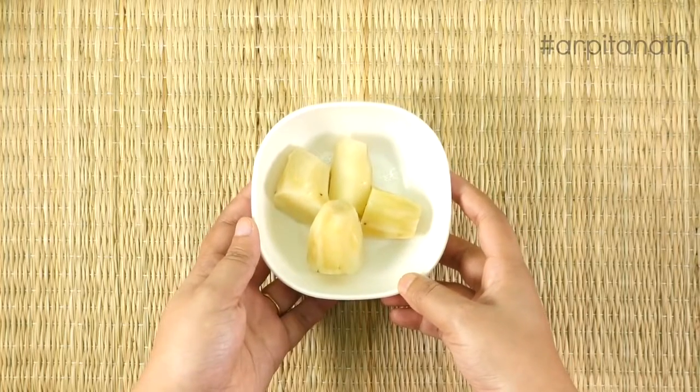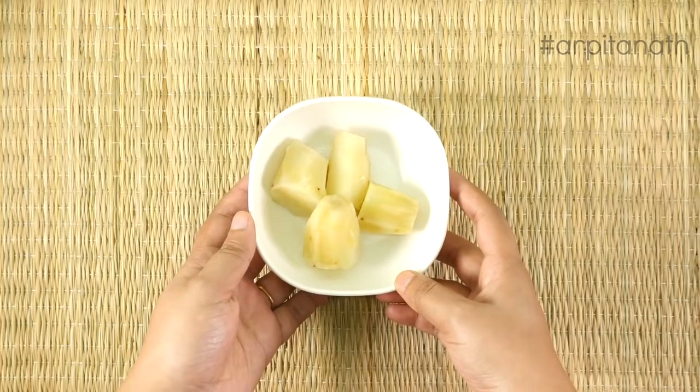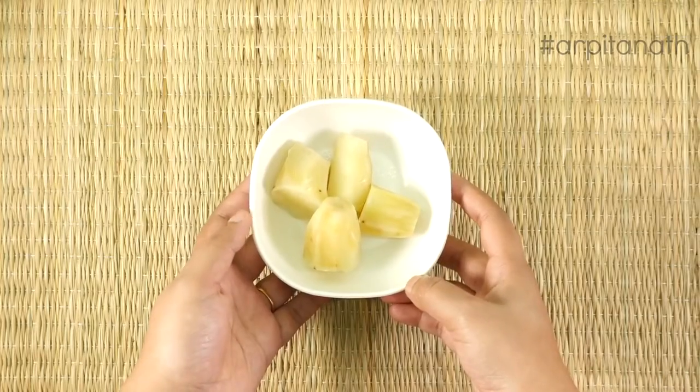Sweet potato helps in better digestion, produces collagen which helps maintain skin's youthful elasticity, and plays an important role in increasing our energy level.